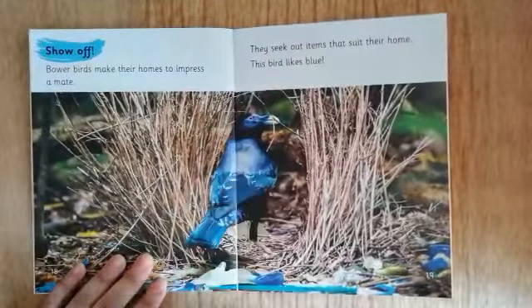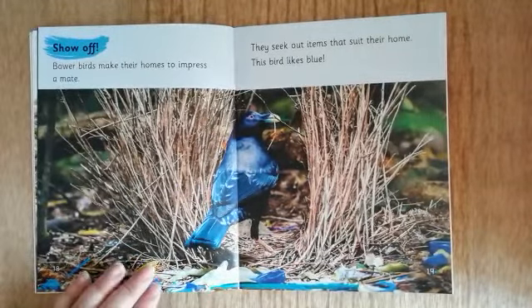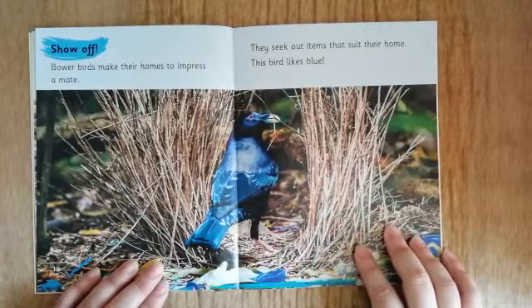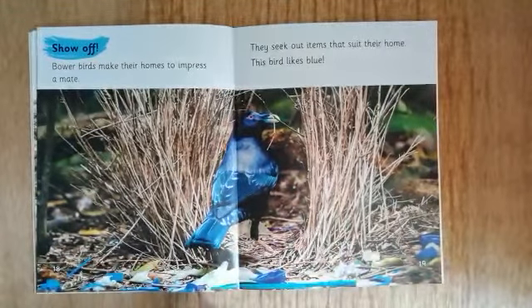Show off. Bowerbirds — again, they don't live in the UK; these are from Australia. Bowerbirds make their homes to impress a mate. They seek out items that suit their home. This bird likes blue — look at all the blue things in the picture!